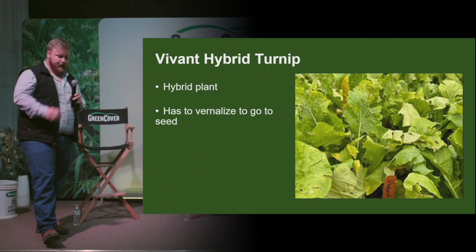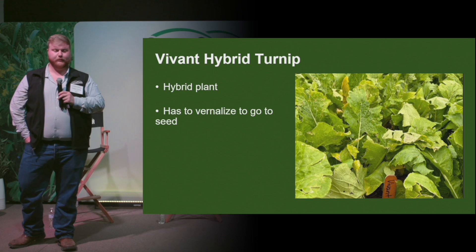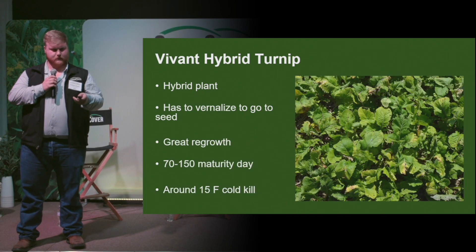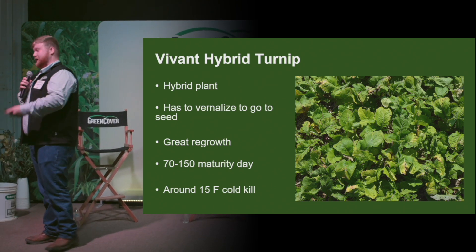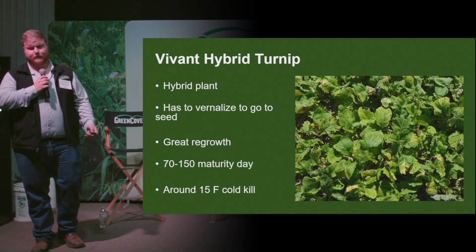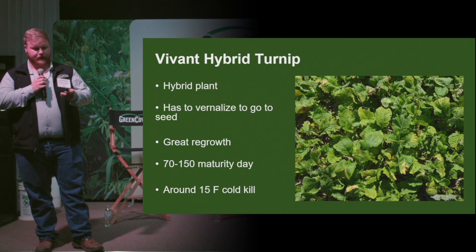Up next is the vivant hybrid turnip. This is a cross between an Asian leaf vegetable and a purple-topped turnip. This one also must vernalize to go to seed, and it is bred specifically for regrowth — however, a little bit more expensive for that trait. Unlike purple-topped turnip, this can be grazed multiple times, with that 70 to 150 maturity day window.